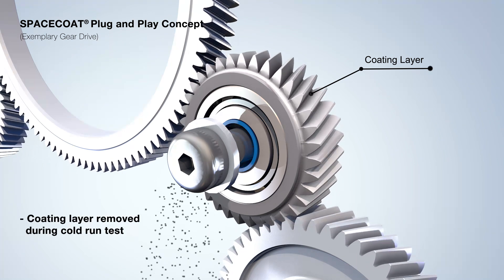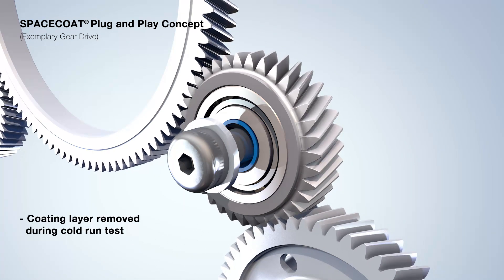The MOS2 coating dissolves into micro-milled particles while the engine is idling.